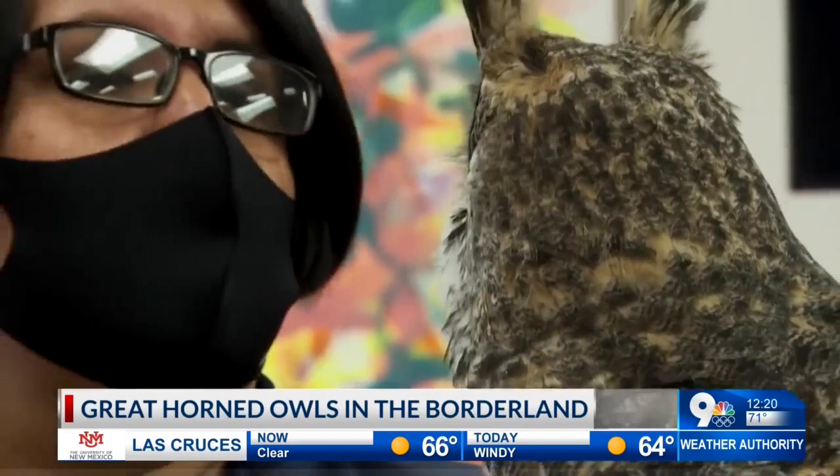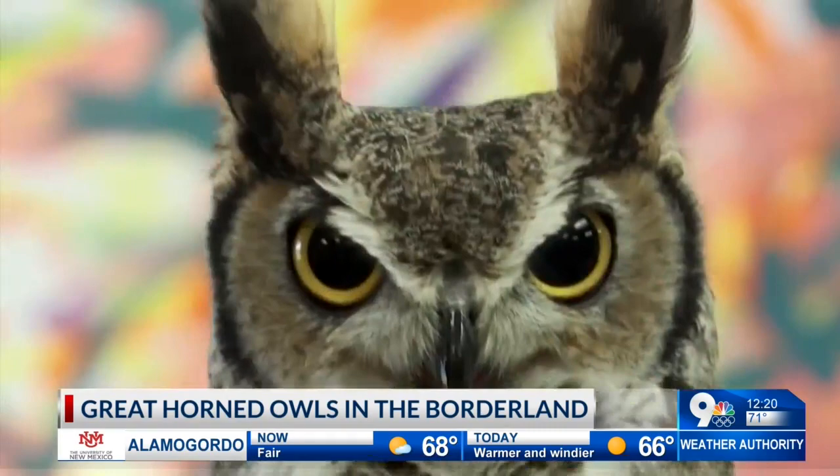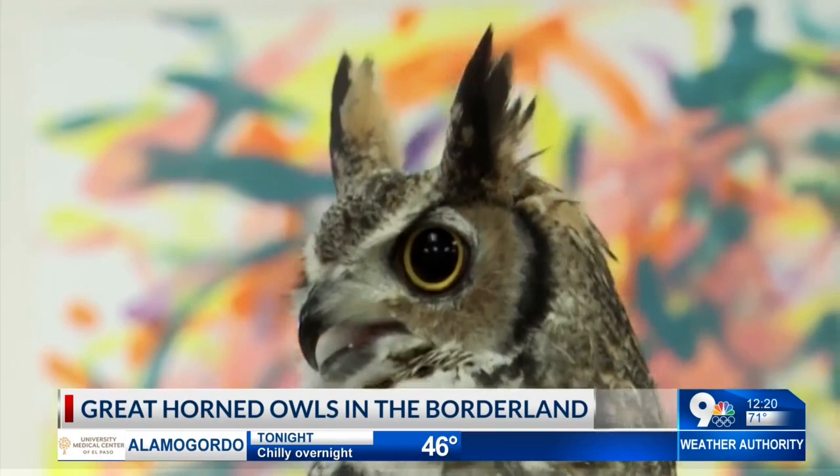This is a bird that you do find here in the El Paso area. A lot of birders do see them up in their trees. And if you have rodents in your area, if you have any of those pest type animals, then this is a solution to that — having these birds of prey flying around, being able to catch some of those types of animals.